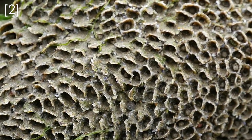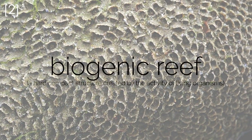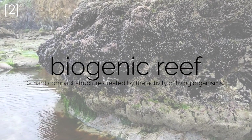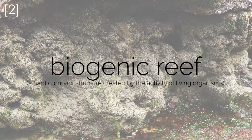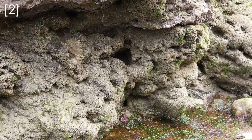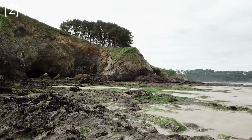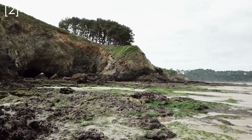By building homes, honeycomb worms create a large reef system that biologists call biogenic reefs. These reefs are really important to other animals who live on the seashore because they can support their own ecosystem. One recent study identified 38 different species of animal living on one well-established honeycomb reef off the coast of the UK.